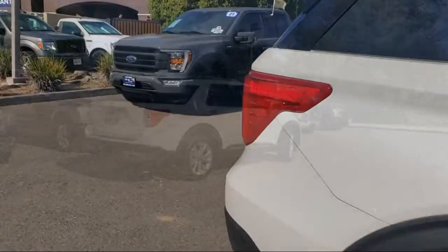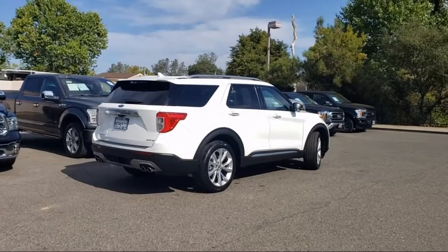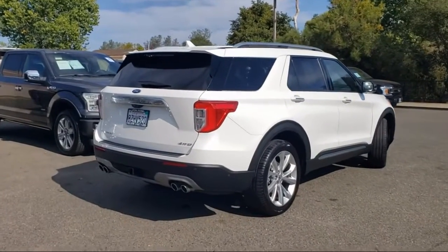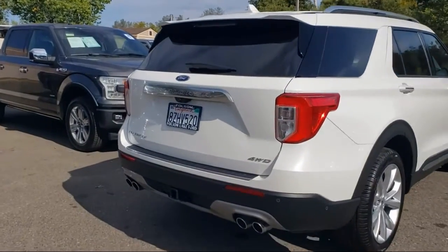It also features Heated Front Seats, Sync Communication System, Voice-Activated Touchscreen Navigation System, Leather Heated and Ventilated Sport Captains Chairs, and has less than 15,000 miles on the odometer.